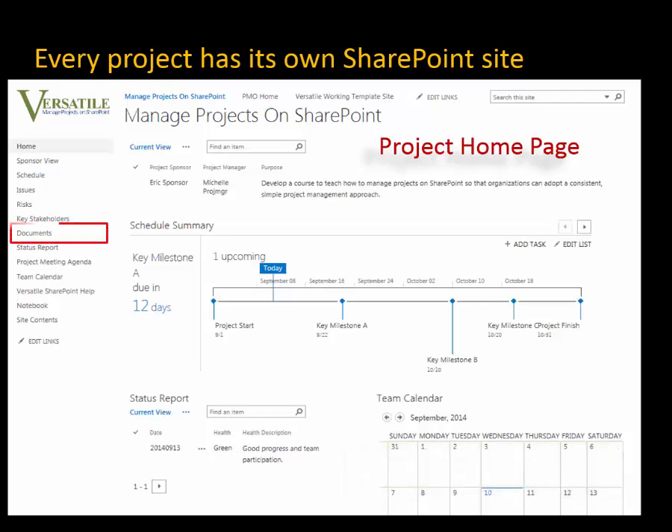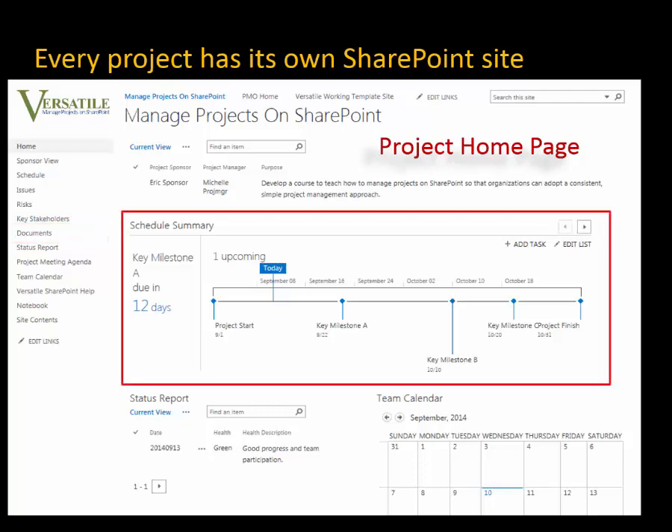Of course, you can store your common documents for the project here. SharePoint does more than document storage — it actually qualifies as a document management system. Highlight key project milestones on the project timeline. This home page is a summary of the detailed work of managing projects. We see how it helps reinforce the project goal.